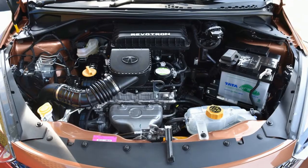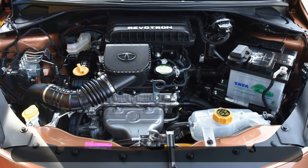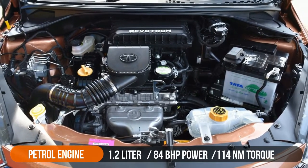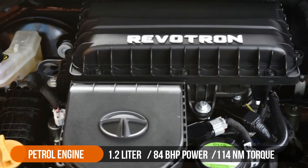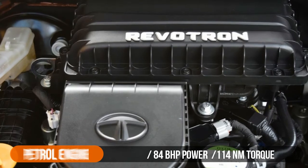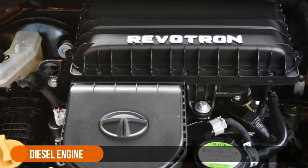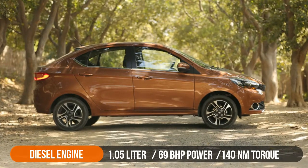The Tata Tigor diesel and petrol both use three-cylinder engines carried forward from the Tiago hatchback. The petrol is a 1.2-litre motor making 84 bhp and 140 Nm of peak torque. The turbocharged 1.05-litre diesel engine, on the other hand, is less powerful at 69 bhp but makes a lot more torque at 140 Nm.